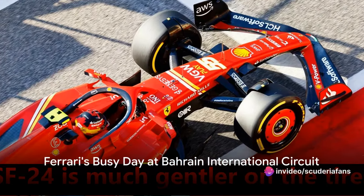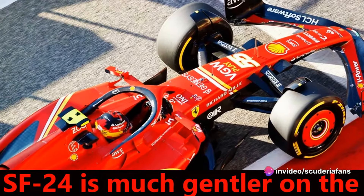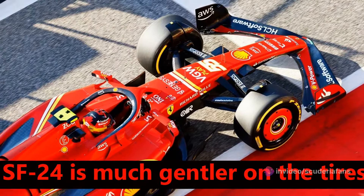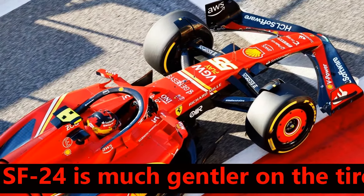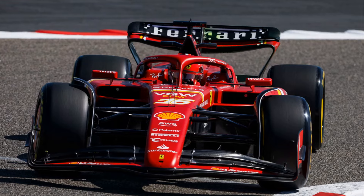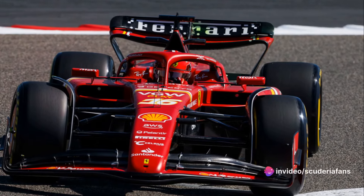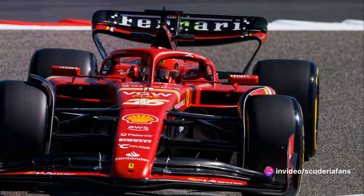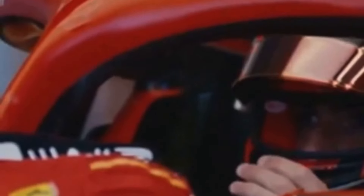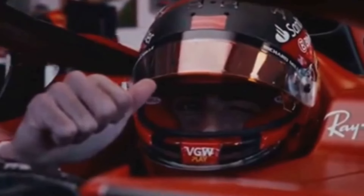Ferrari were certainly busy on Wednesday at the Bahrain International Circuit on the first of three days of official pre-season testing in Sakir. As soon as the light at the end of the pit lane turned green, Charles Leclerc took to the track, first on the C2 and then with the softer C3, with which he set his personal best time. In the early afternoon, the Scuderia mechanics switched the car configuration to suit Carlos, and the Spaniard duly completed the Marinello team's program for the day.